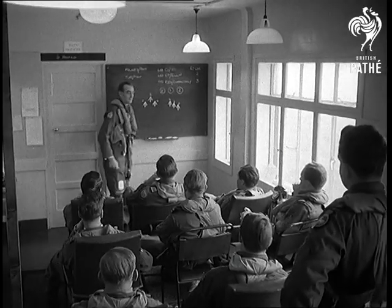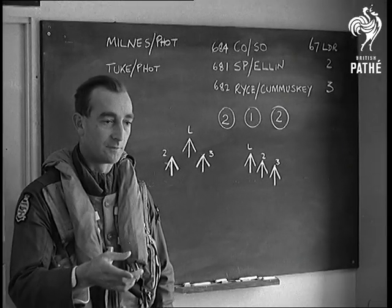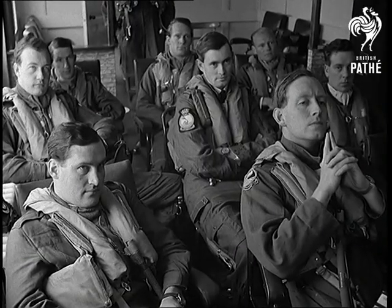He proceeded to brief his men preparatory to a flying display. He was to lead them on a flight showing the capabilities of the Blackburn Buccaneer.